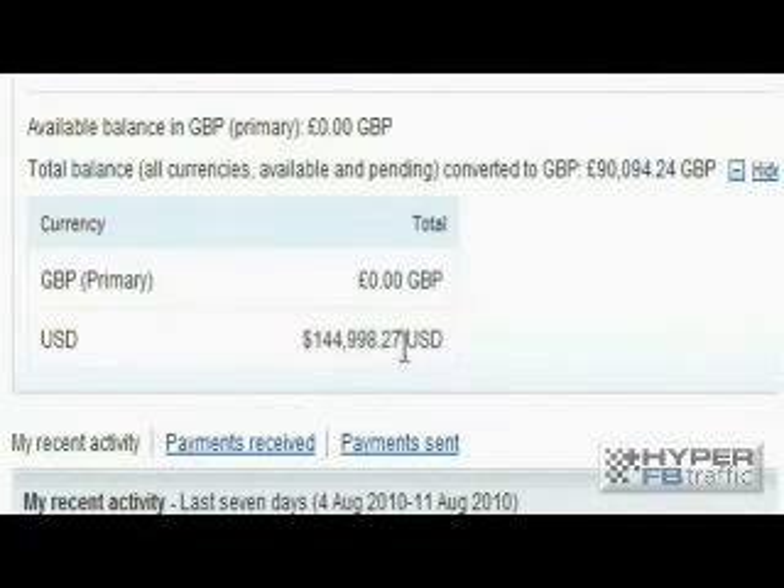Now you can see the cash that we have in our account — we've got $144,998.27. This has been generated using nothing but the power of Facebook. It's extremely powerful, and this system is going to reveal everything to you.